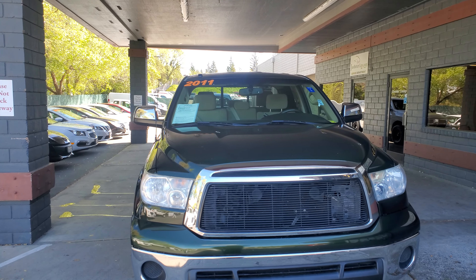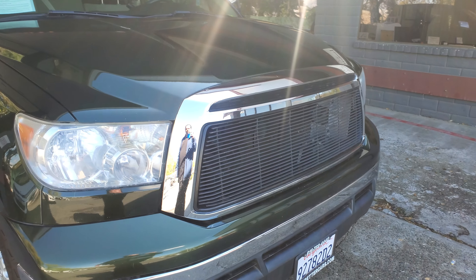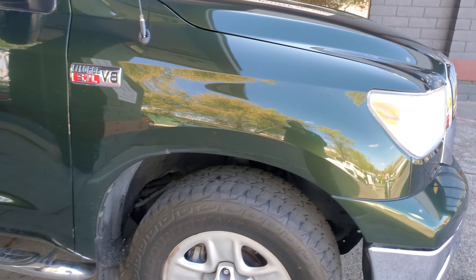Thanks for reaching out to Just Better Cars. Today we're going to be taking a look at the 2011 Toyota Tundra. It's stock number 2137J here at Just Better Cars.